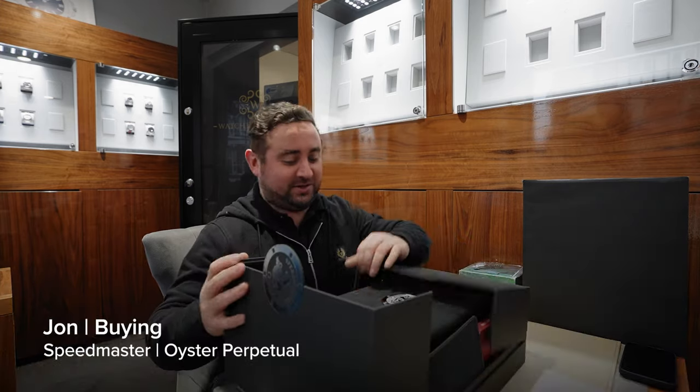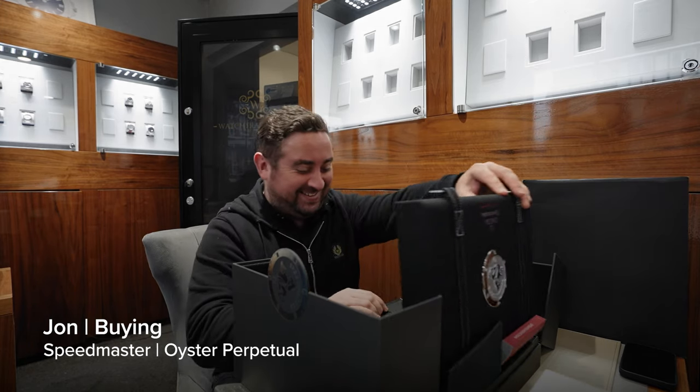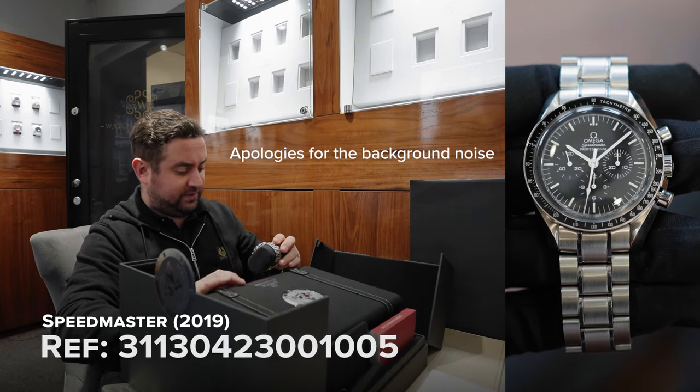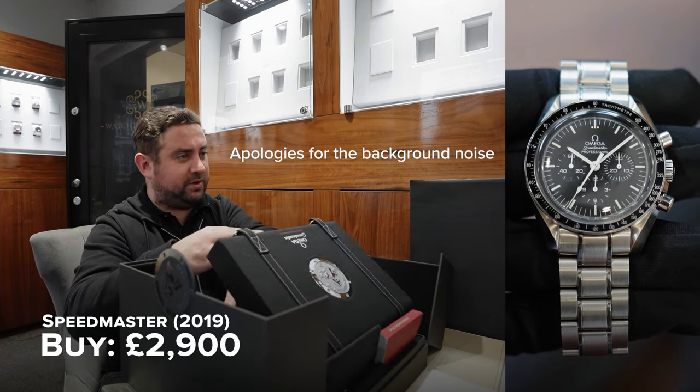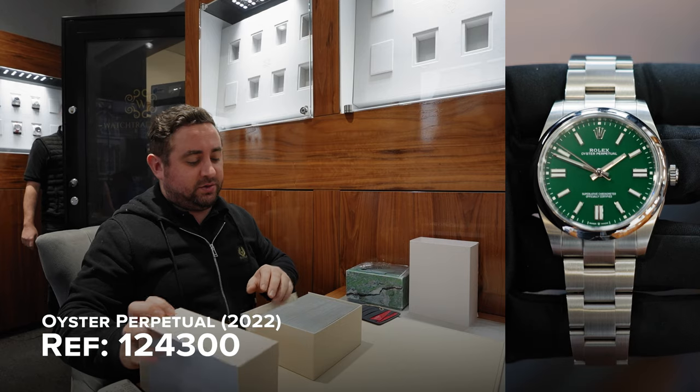So, this is a Speedmaster. How did you guess? Because it's in a suitcase. This is immaculate — unworn 2019. It's fantastic. What are your plans or goals? Potentially to sell, but I did want to look at a couple of bits as well today. That's the OP. This is a green.